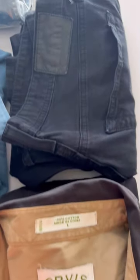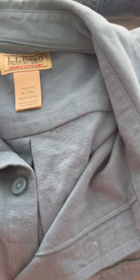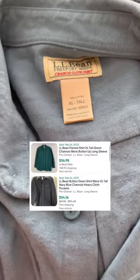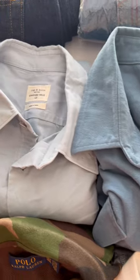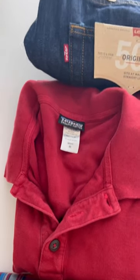Such as these AG jeans that I recently sold for $43 over on eBay. We're going to put tons of bread and butter brands like this L.L. Bean XL Tall Chamois shirt that should be able to get $35 — Rag & Bone, Patagonia, Levi's — all the brands you guys know best.